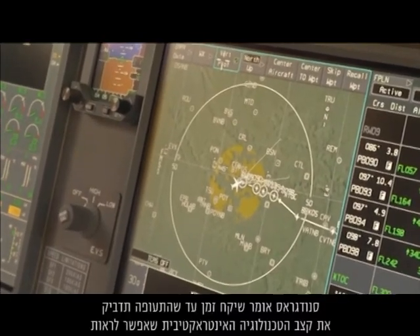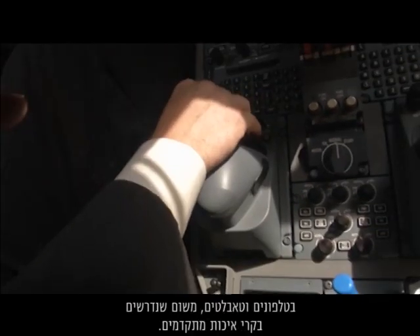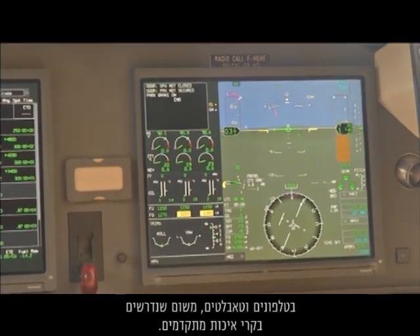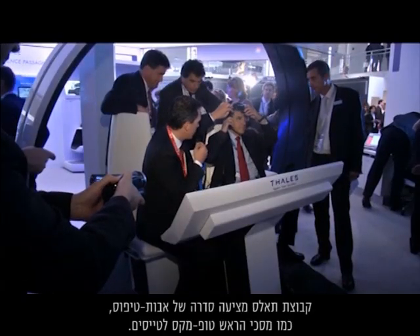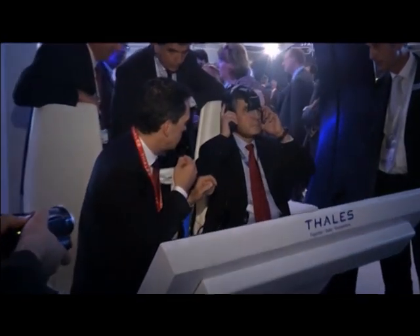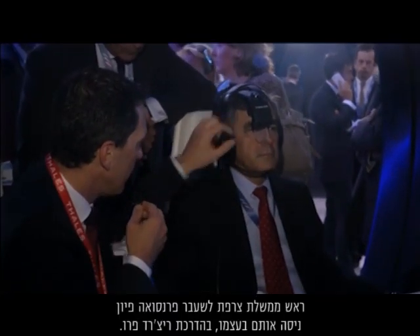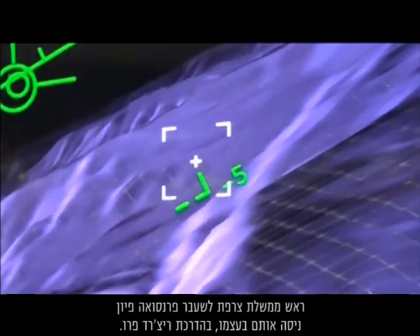Snodgrass says it takes time for aviation to catch up with the interactive technology seen in phones and tablets because of the advanced safety checks required. Thales' group is offering a series of prototypes, such as its Topmax head-mounted display for pilots. Former French Prime Minister François Fillon tried it out for himself, guided by Richard Perrault.